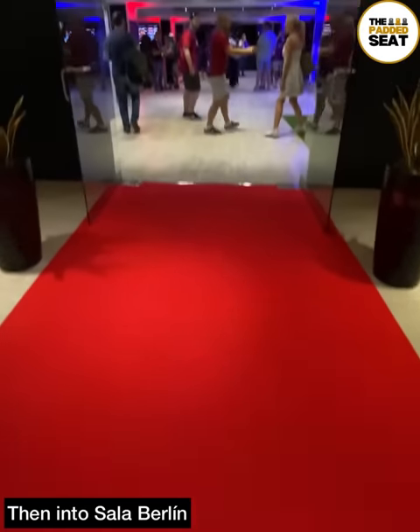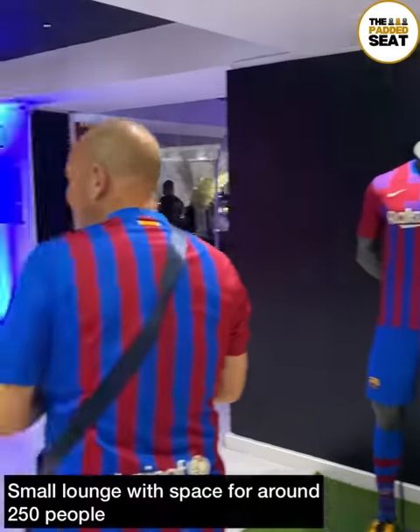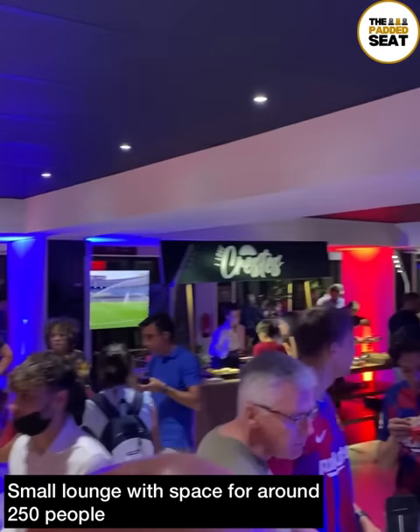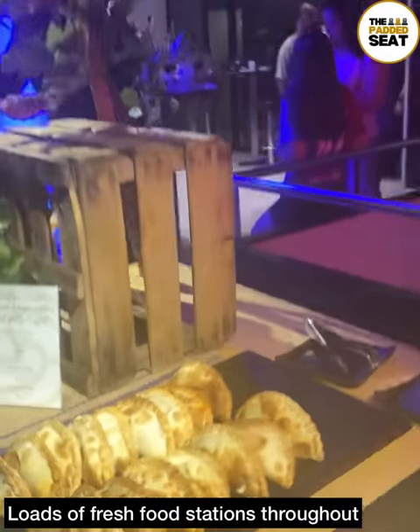Then it was up a few steps and into the Sala Berlin Lounge. A modest-sized lounge, and by the time we entered it was already pretty busy, with space for around 250 people in total. There were loads of fresh food stations throughout the lounge and, good news, it's all unlimited.